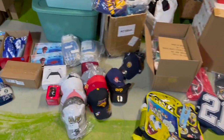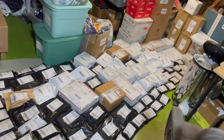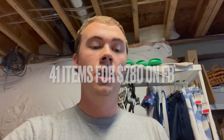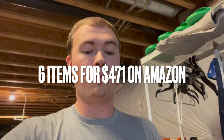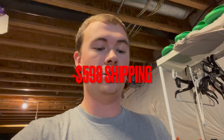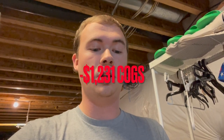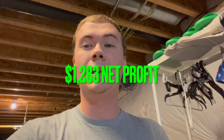Another big weekend — over 100 packages going out. Here's the breakdown: on eBay, 44 items for $1,876; on Facebook Marketplace, 41 items for $780; on Mercari, 13 items for $406; on Amazon, 6 items for $471. Total: 104 items for $3,533. After shipping of $598, cost of goods of $1,231, and fees of $421, net profit is $1,283.